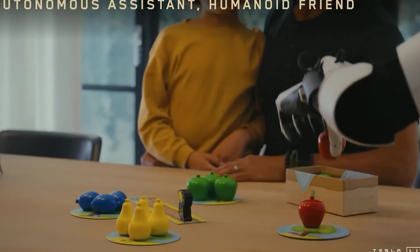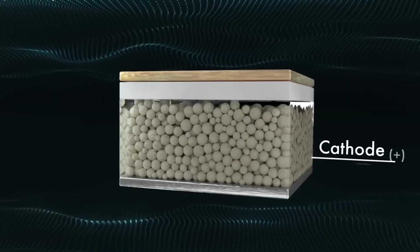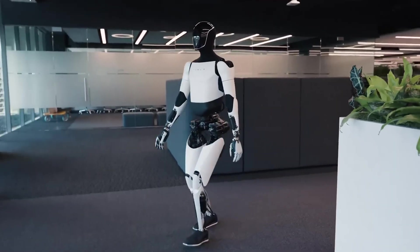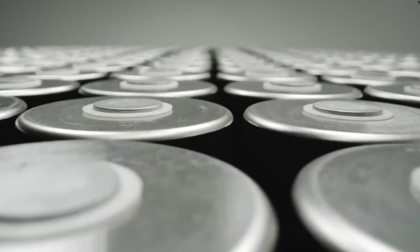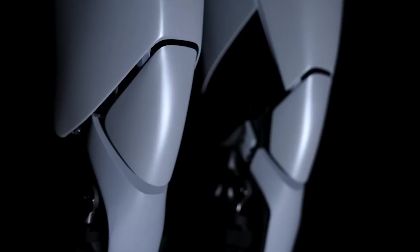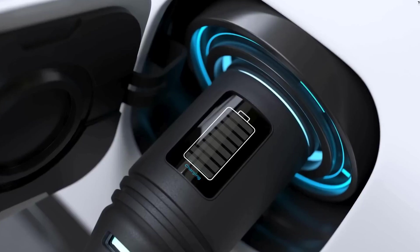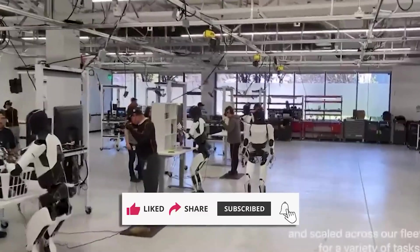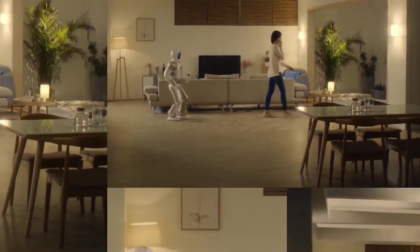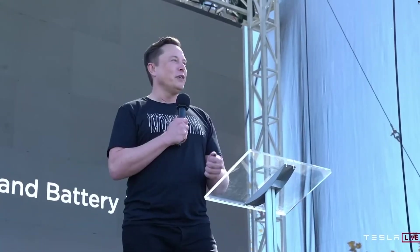So here's the big question: if Tesla really does launch Optimus for $10,000 to $20,000 in 2026, would you be first in line? Or would you wait and see how it performs in the real world before bringing one home? Share your thoughts in the comments — we'd love to know what you think. If you want to dive deeper into Tesla's EVs or the incredible future of the Tesla Bot, be sure to hit the like button and share this video. Don't forget to subscribe to Next Gen Theories and turn on notifications so you never miss our latest updates. We appreciate your support — see you in the next video!